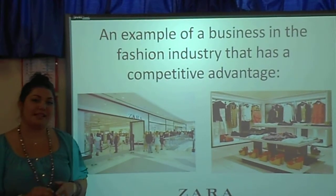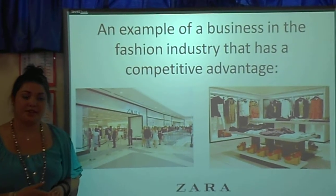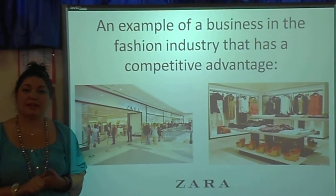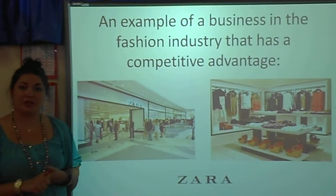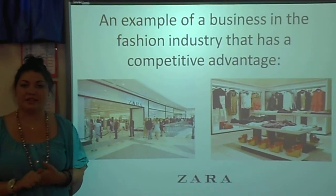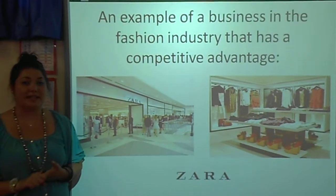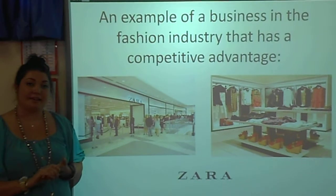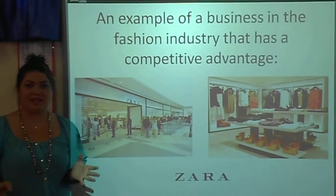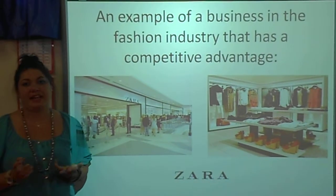An example of a business in the fashion industry that has a competitive advantage is Zara. Zara is a leading retail store that sells ready-to-wear clothing for men, women, and children. Zara has stores worldwide but its headquarters are based in Spain. Zara is known for its low cost, top quality, fashionable items that are sold in a variety of styles. Some of Zara's competitors include Mango, The Gap, and H&M.